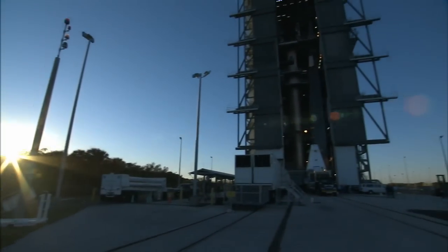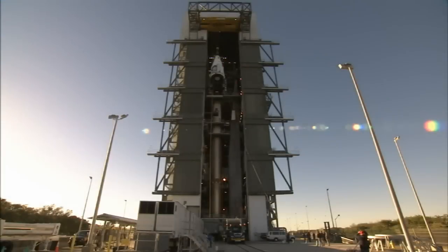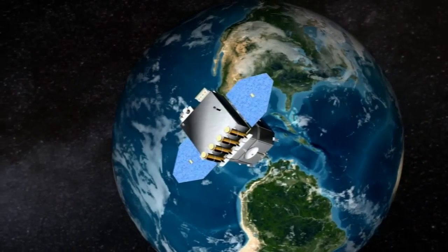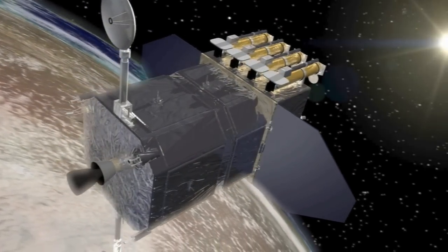At Launch Complex 41, SDO was hoisted to the top of a waiting Atlas V rocket on January 26, 2010, and attached to the Centaur upper stage in preparation for launch. Next stop, a perch some 22,300 miles above Earth, where SDO will keep a steady set of eyes on the ever-changing sun.